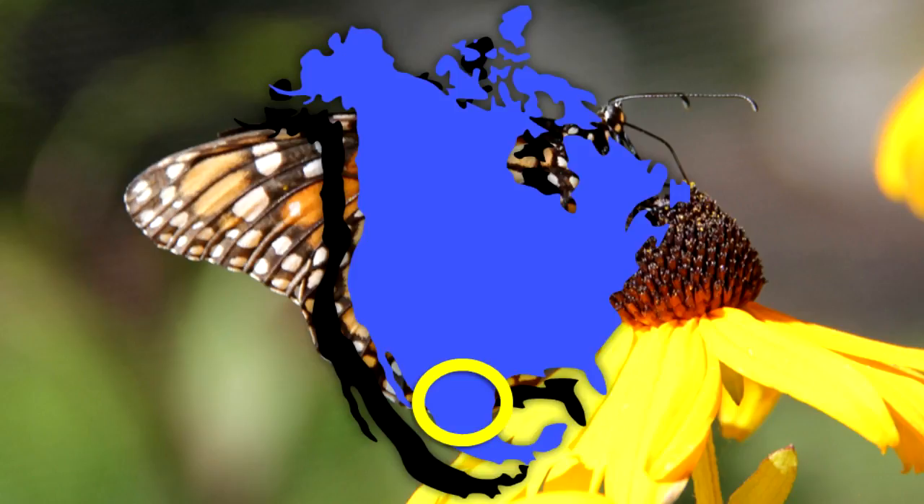The monarchs from the eastern North American population spend the winter in Oyamel Fir Forests at high altitudes in the mountains of central Mexico, where they form dense clusters on the trees.